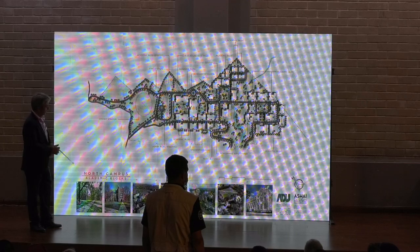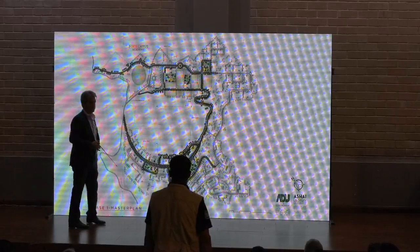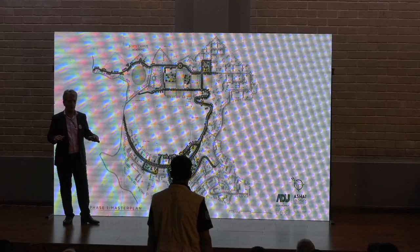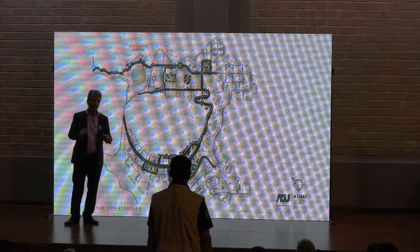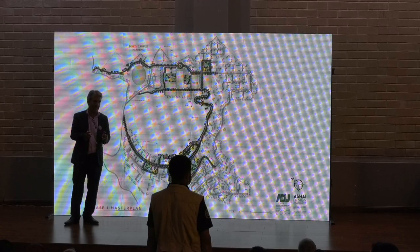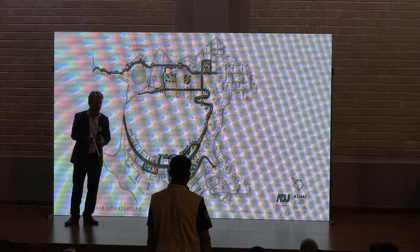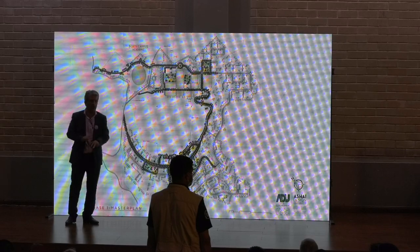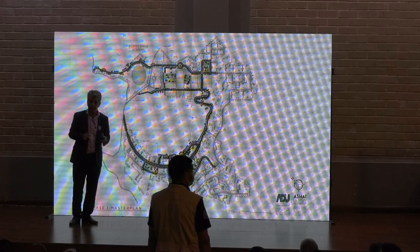This is our phase one plan — what we're working on right now. We are designing the infrastructure of this entire complex all at one time, because we don't want to do what happens usually in countries like Pakistan, where they build inadequate infrastructure, then add more, dig up the road, put another pipe, then two years later cut the road again to put in another pipe.